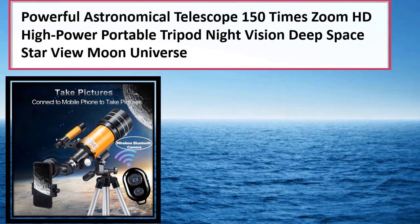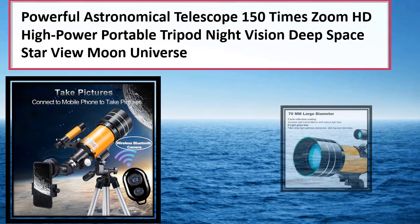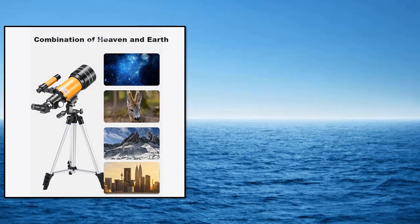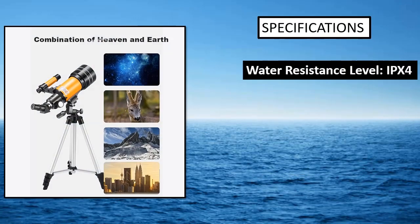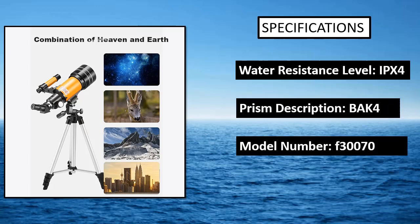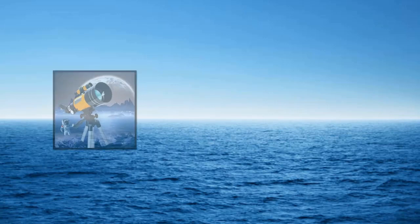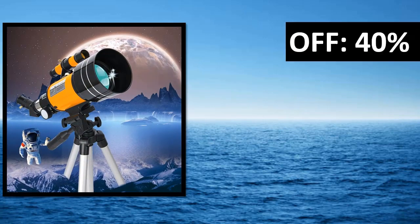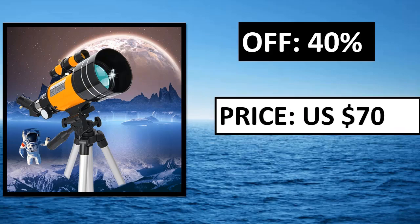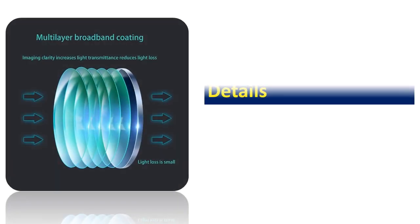Our pick for the best overall telescope is the Skywatcher Explorer 130M Motorized Newtonian Reflector Telescope. It claims to be a perfect option for all levels of stargazers, whether your interest is in examining our closest planets or shooting for the stars. This aluminum-constructed telescope features a 900mm focal length and an f/6.92 aperture ratio.